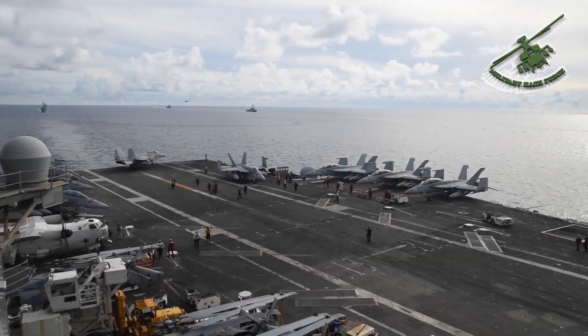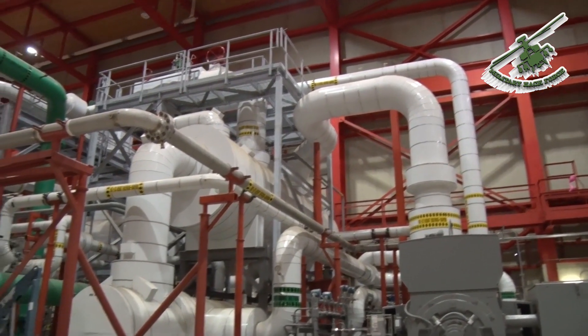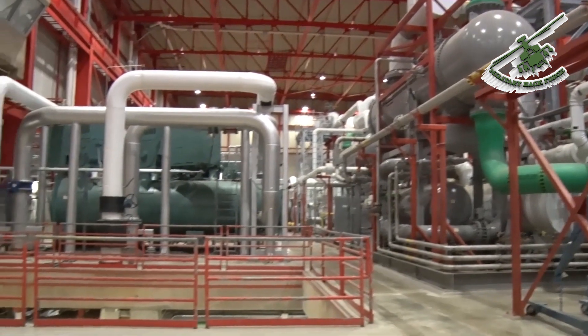By comparison, an aircraft carrier generates 280,000 horsepower. A massive refrigeration system is used to remove moisture from the air and reduce the temperature to replicate high altitude, low Mach speed conditions.